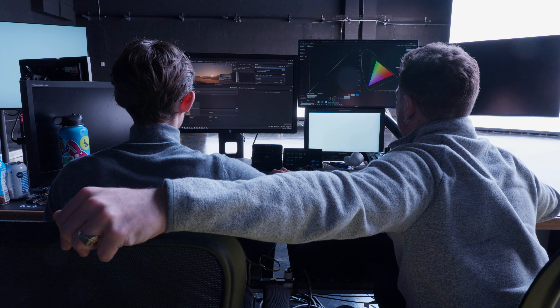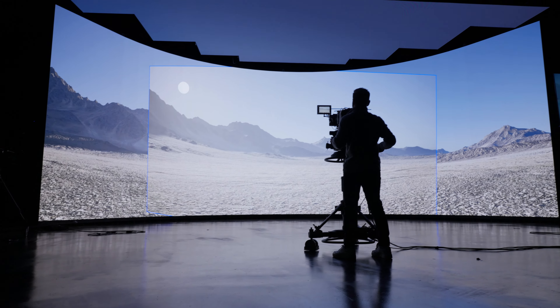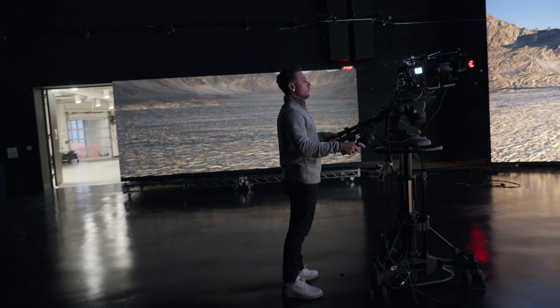Being able to say 'I want to change the time of day on a background' and actually see it in-camera is one of the main reasons to do this. You'll also see there's a wild wall on wheels that moves around, and that's to help get extra lighting and reflection moments when we need to.